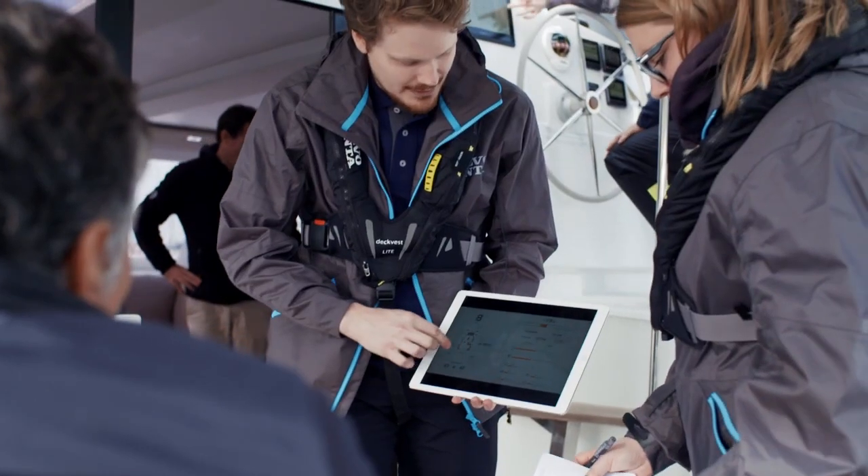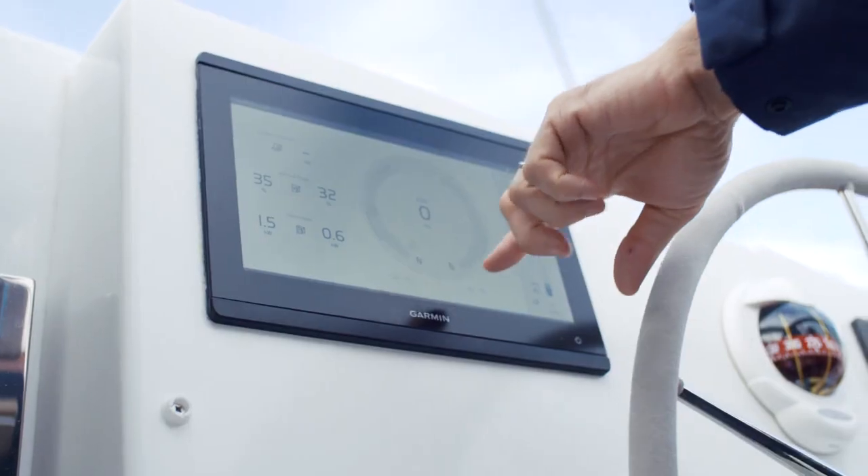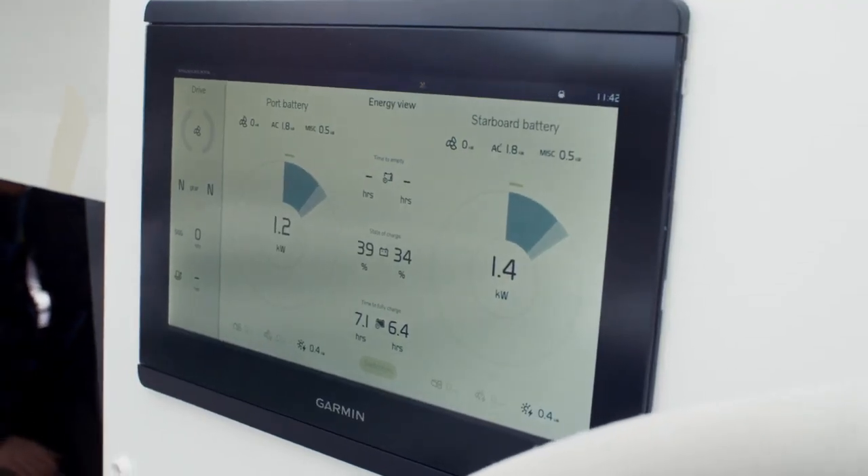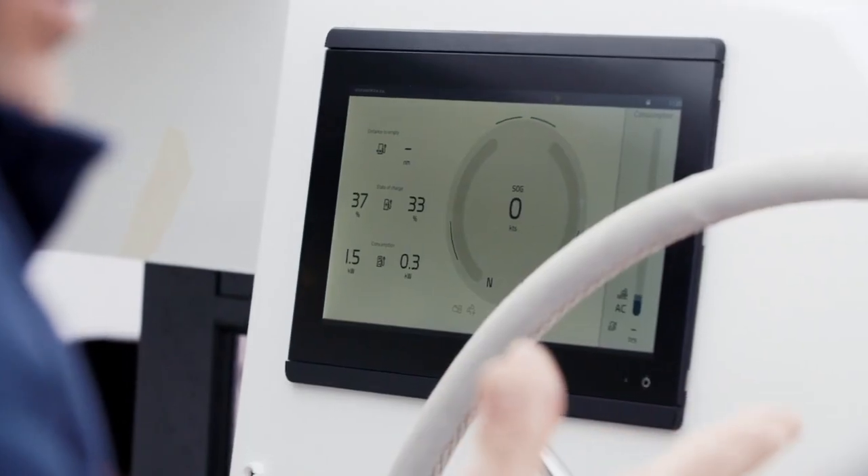We have designed the electric driver interface to be more visualised. The driver interface is an interface between the driver and a really complex system. What we have tried to do in this interface is use a lot of graphics to make it simpler and intuitive to use.